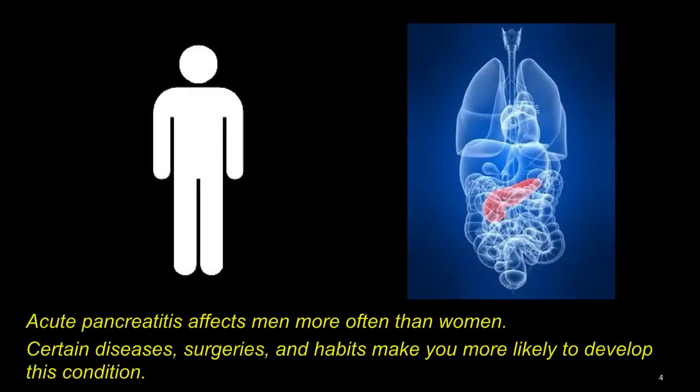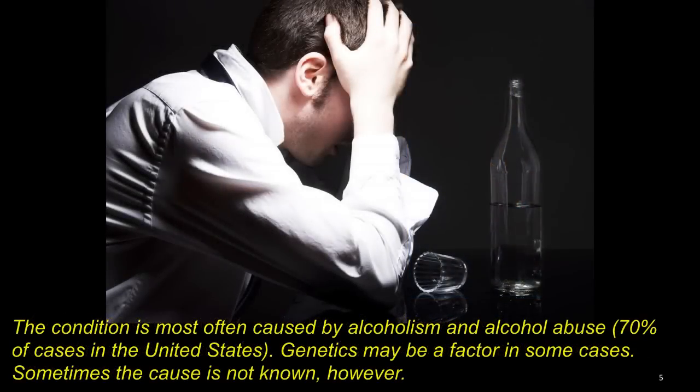Acute pancreatitis affects men more than women. Certain diseases, surgeries, and habits make you more likely to develop this condition. The condition is most often caused by alcoholism and alcohol abuse, accounting for 70% of the cases in the United States. Genetics may also be a factor in some cases. Sometimes the cause is just unknown.